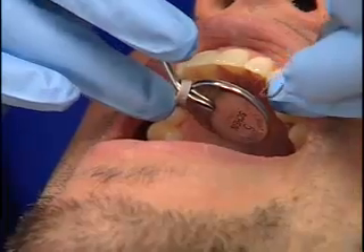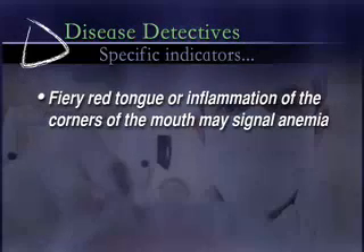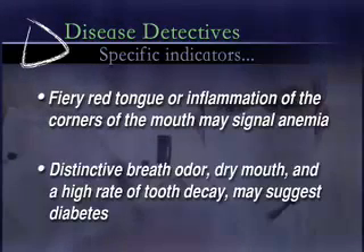What this means is that regular dental checkups are now even more important than ever. During a typical exam, your dentist will look for specific indicators. For example, a fiery red tongue or inflammation of the corners of the mouth may signal anemia, or distinctive breath odor, dry mouth, and a high rate of tooth decay may suggest diabetes.